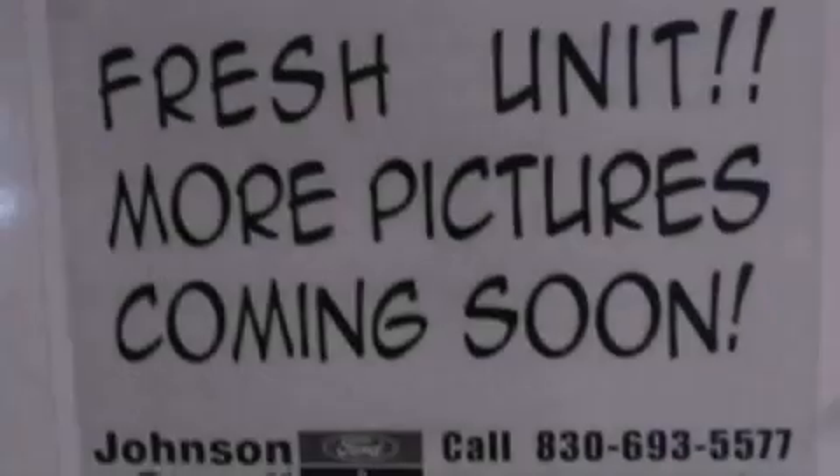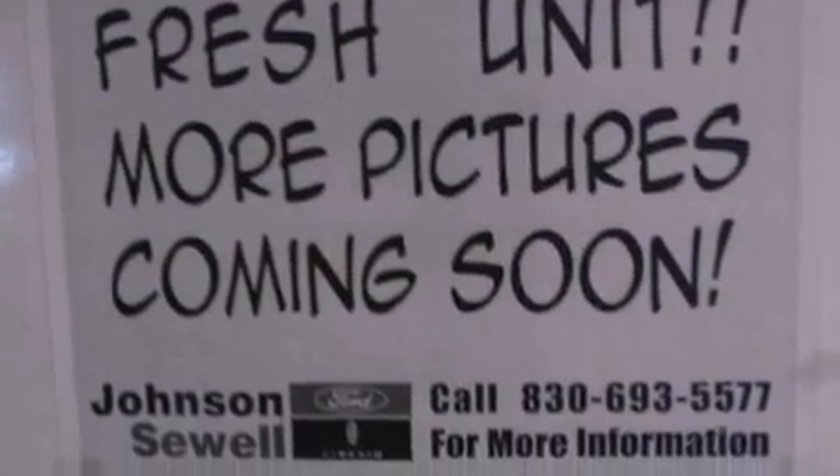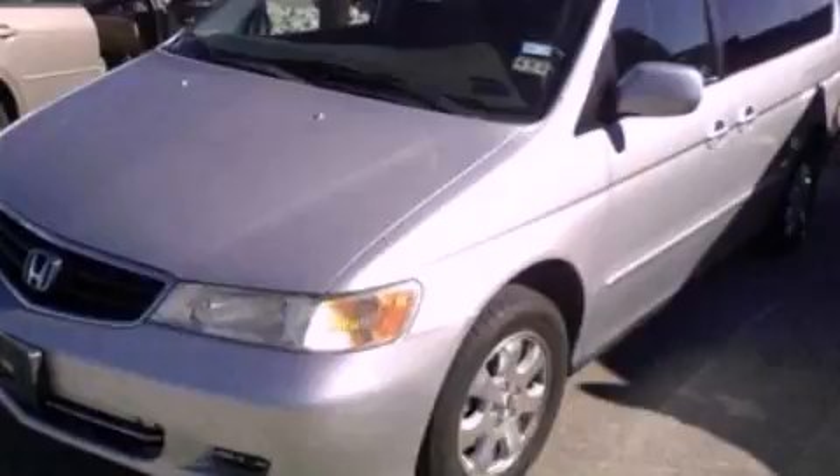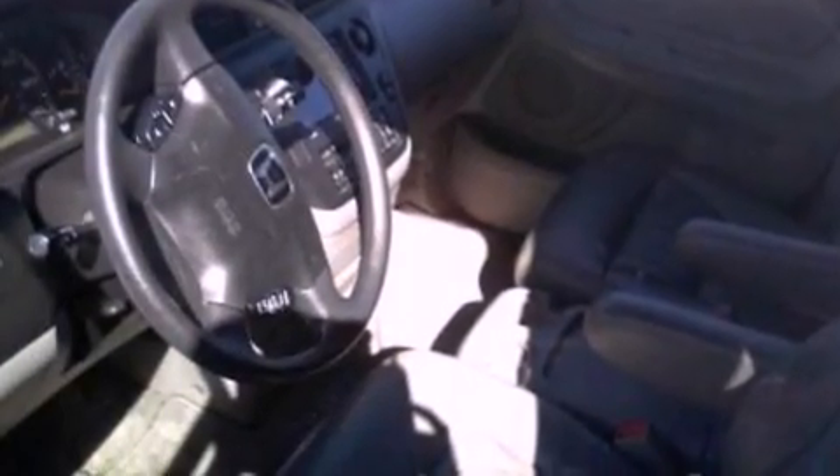Features include aluminum wheels, roof rails, cruise control, a six-speaker audio system, leather seats, four-wheel independent suspension, a rear spoiler, a traction control system, air conditioning, and a navigation system.